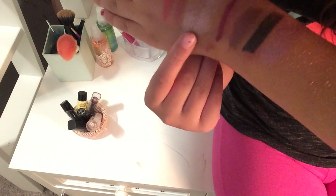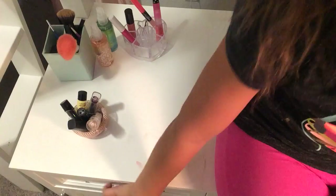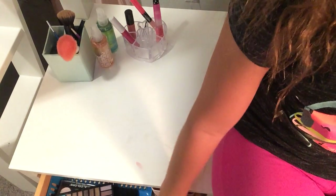That's all my swatches of the colors. Comment down below which one is your favorite — one, two, three, four, five, six, or seven. I would love to respond to your comments.